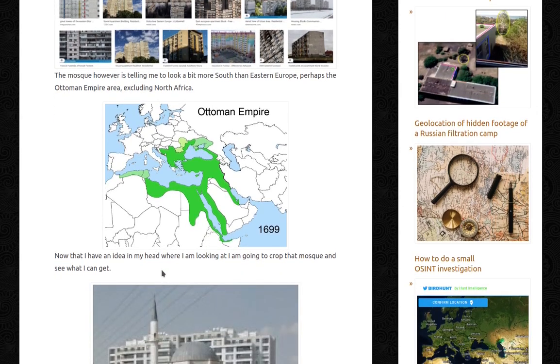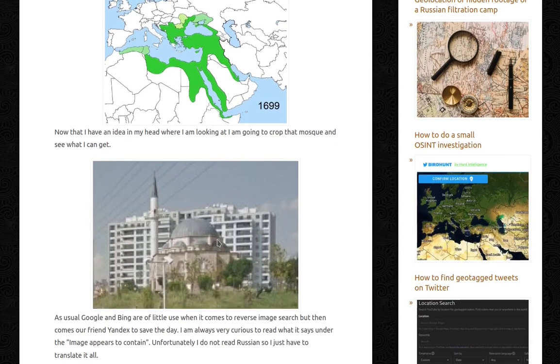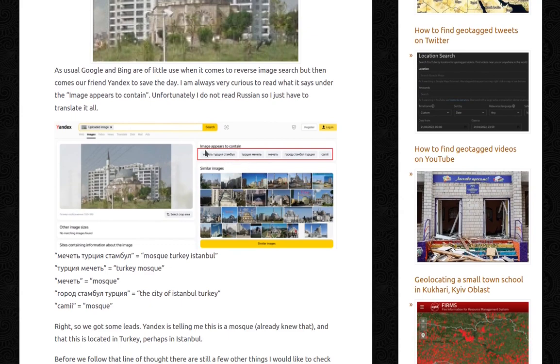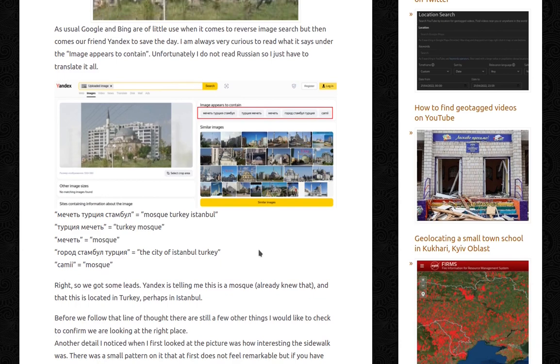Now that I have an idea in my head where I'm looking, I'm going to crop that mosque and see what I can get. As usual, Google and Bing are of little use for reverse image search, but then comes our friend Yandex to save the day. I translated the tags Yandex generated and got: mosque, Turkey, Istanbul. So Yandex is telling me this is a mosque located in Turkey, perhaps Istanbul.